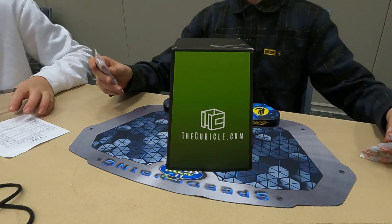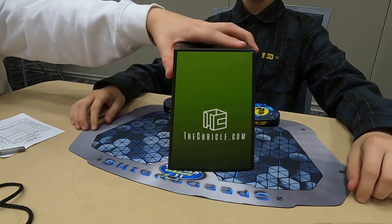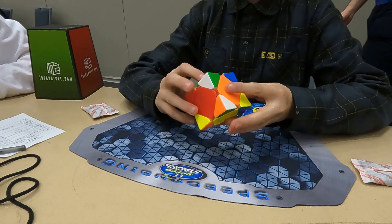This solve got me back to my average - I got a 12.660, which is good. That's right around my average.